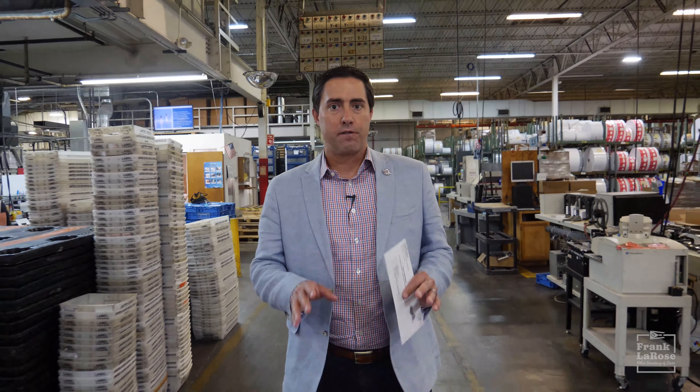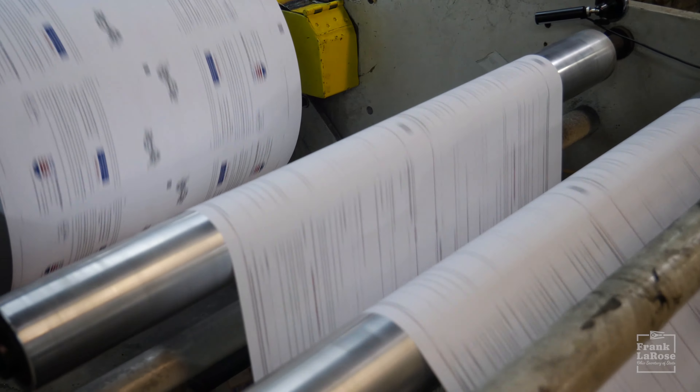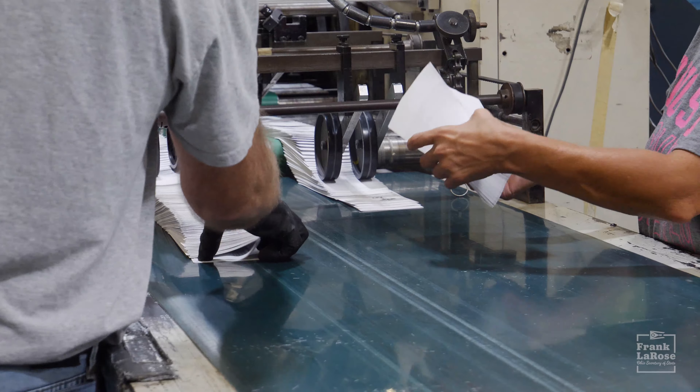So I told you that we're going to be sending an absentee ballot request to every registered voter in Ohio. Right now I'm at the print shop where this amazing team of hard-working Ohioans is making that happen.